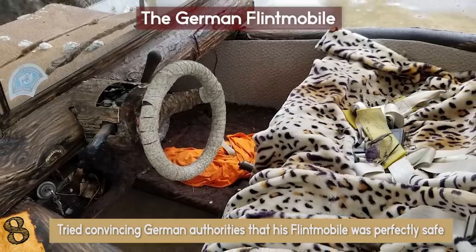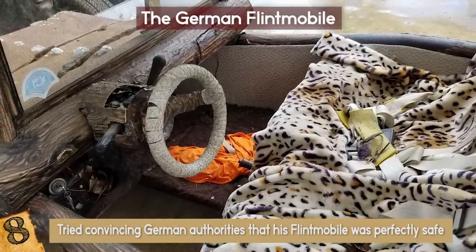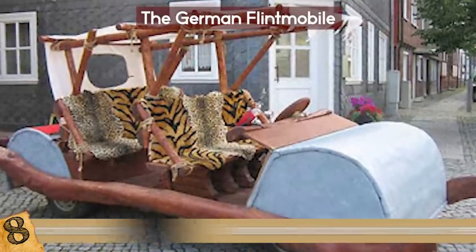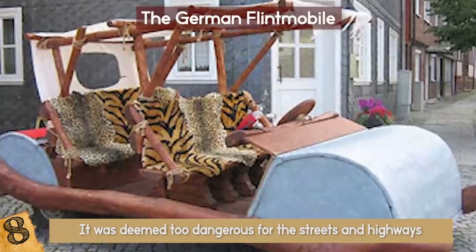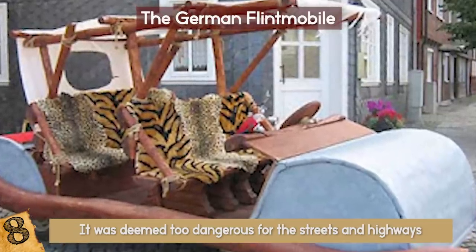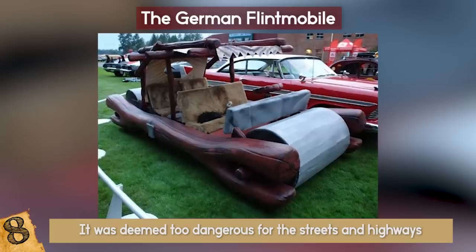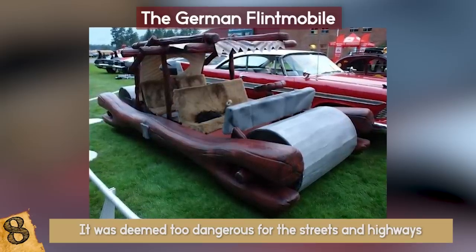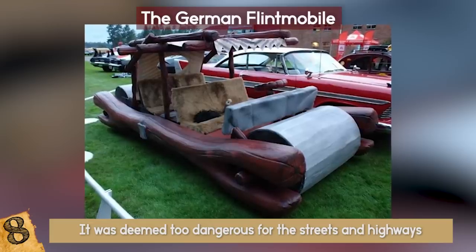Maybe it was the lack of seatbelts. Unfortunately, it was impossible to legally register a vehicle without all the aforementioned accessories, as it was deemed too dangerous for the streets and highways, and rightly so. Nevertheless, this labor of love paid off because the Flintmobile is now shown in exhibitions for car lovers and Flintstone fans to enjoy.